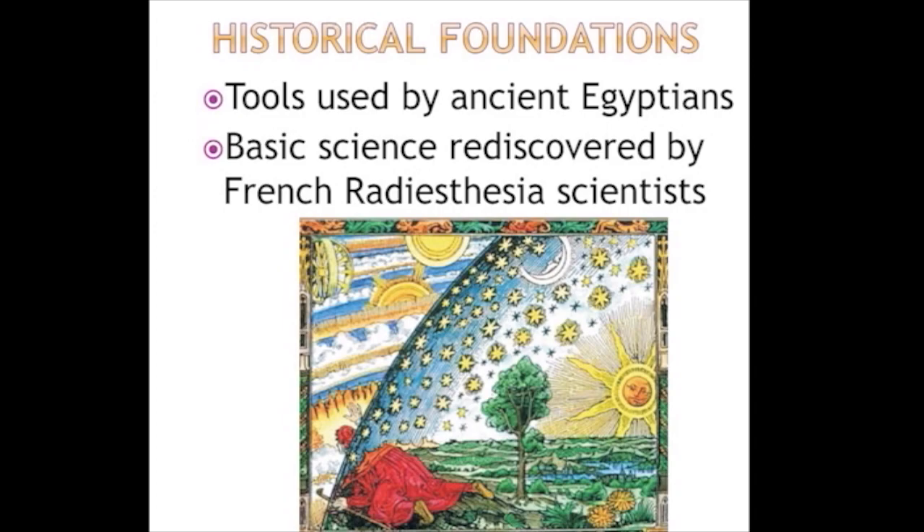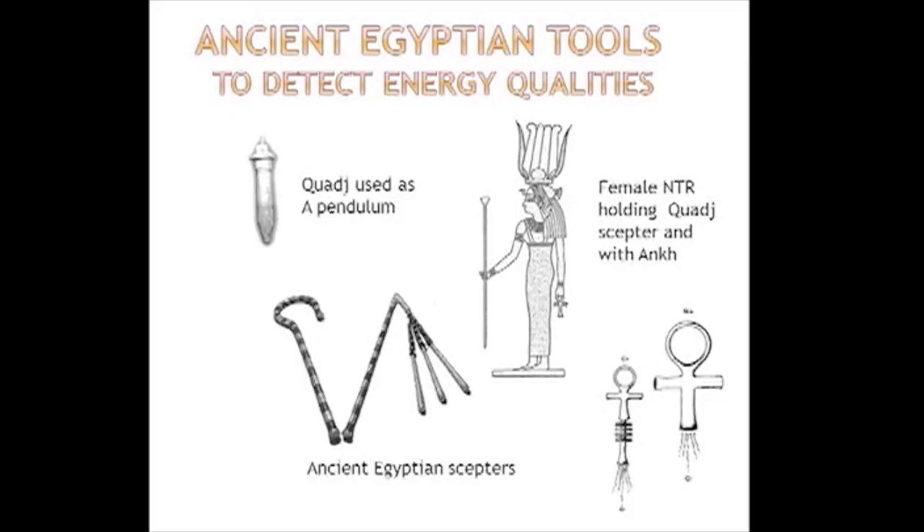These ancient tools have been rediscovered by the French radiesthesists. Dominique talked last year about the field of radiesthesia, which is a very important field. Here you see a figure from ancient times peering out into another reality — and that's what we'll be doing with biogeometry. The tools are there; we've just seen them as scepters and things of that nature, but they are tools for detecting energies.